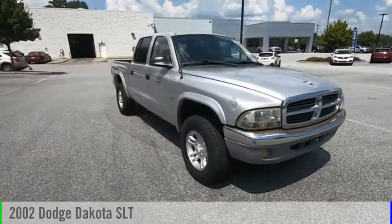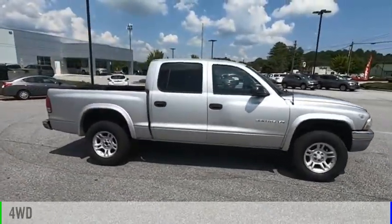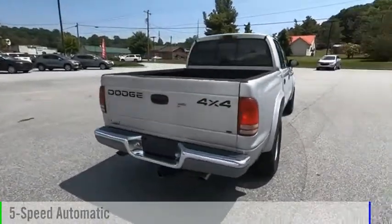Stop by and take a look at the 2002 Dakota. This vehicle is powered by a four-wheel drive, eight-cylinder, 4.7-liter engine, and comes with a five-speed automatic transmission.